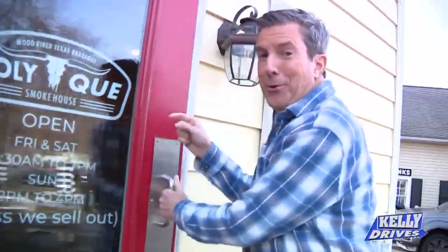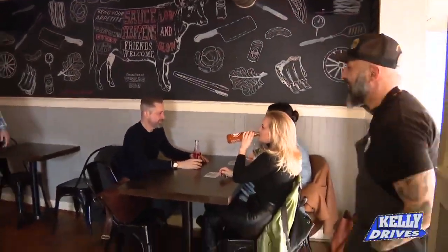Holy Q Barbecue. Tommy, what's up man? Bringing the barbecue to Newville — I love it!